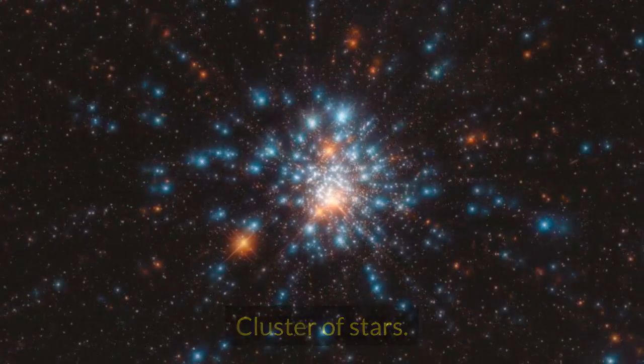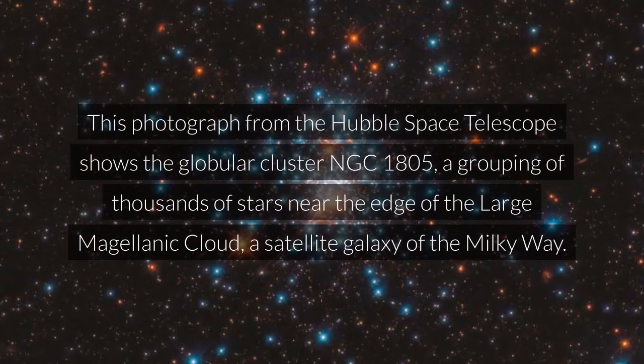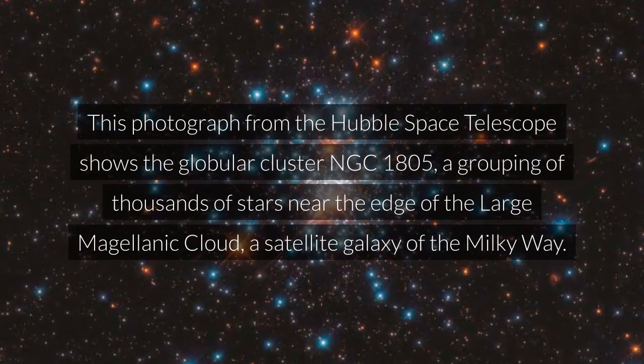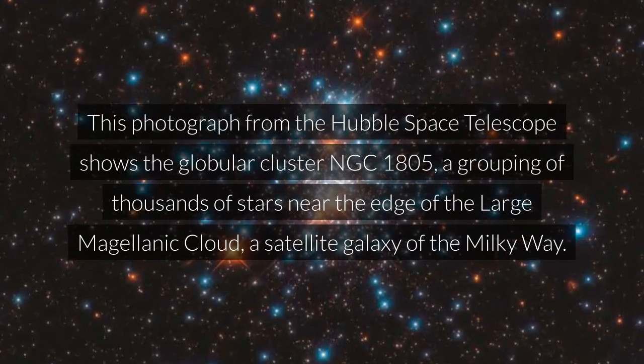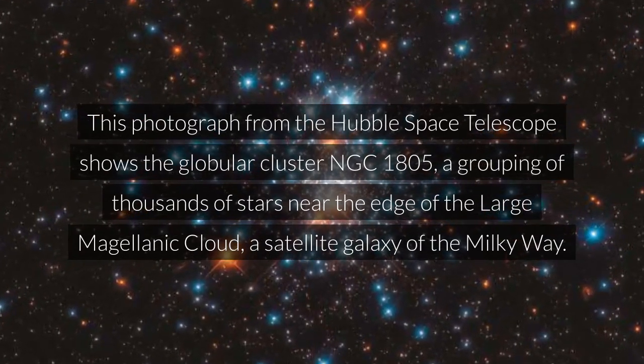Cluster of Stars. This photograph from the Hubble Space Telescope shows the globular cluster NGC 1805, a grouping of thousands of stars near the edge of the Large Magellanic Cloud, a satellite galaxy of the Milky Way.